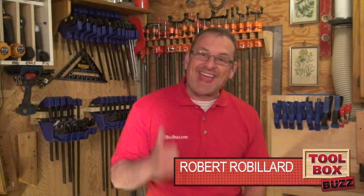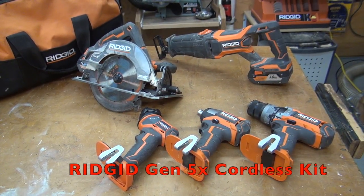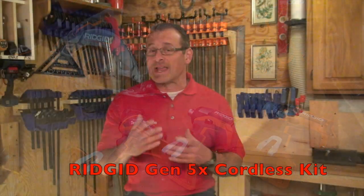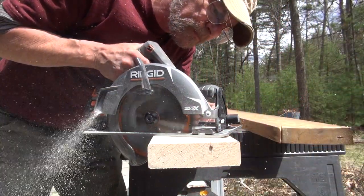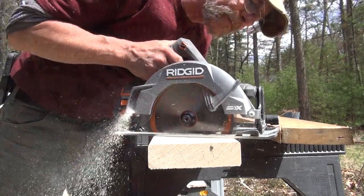Hey guys, the folks at RIDGID just unveiled the latest and greatest in 18-volt cordless brushed motor technology and they're calling it their Gen5X or fifth generation cordless tools. We had the opportunity this past month to take it to the job site and play with their five-piece combo kit. The secret in the new Gen5X tools is their magnet motor, which has been designed to give you more power, longer run time, and better overall performance. We were impressed, so let's talk a little bit about the kit.